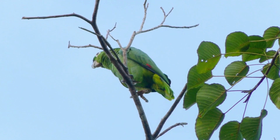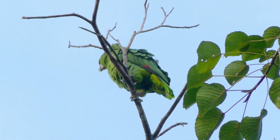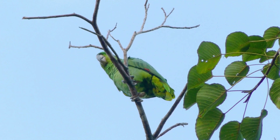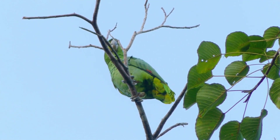It is important for parrot owners to understand the unique needs and life cycle of their pet parrot, and to provide them with the best possible care throughout their lives. This can help ensure that they live a long and healthy life, and that they are able to reproduce and continue the cycle of life for their species.